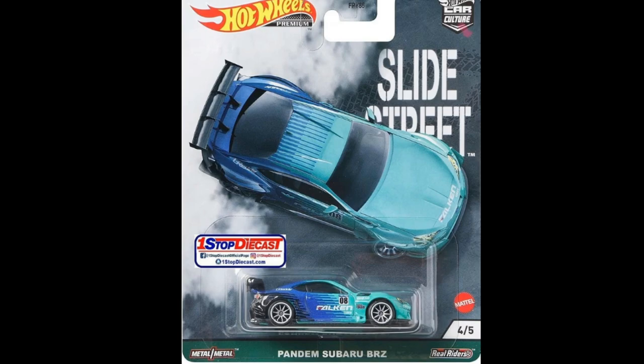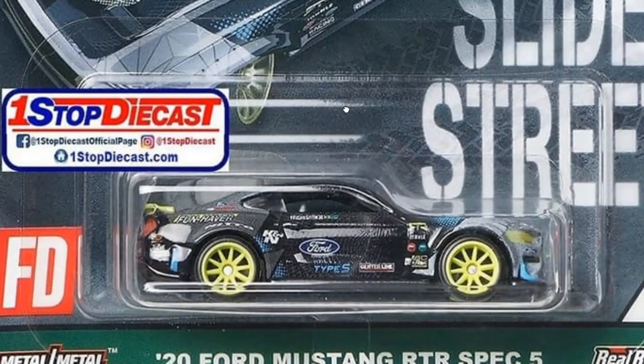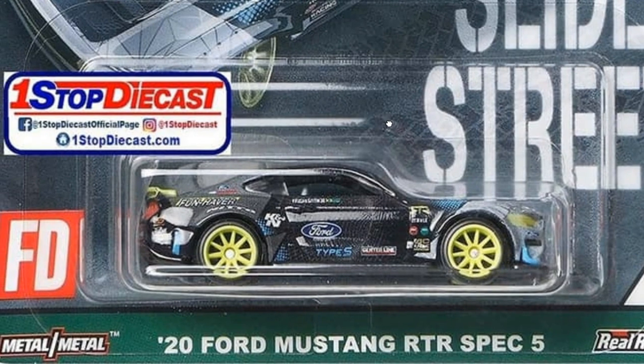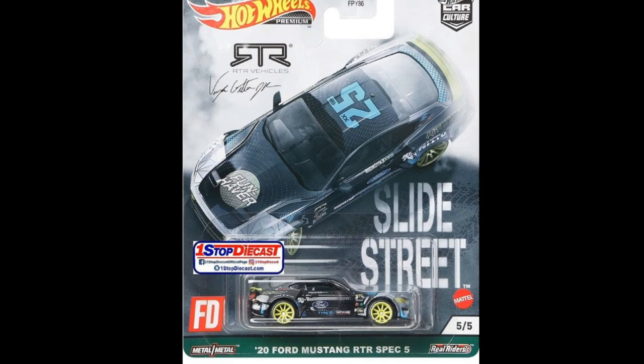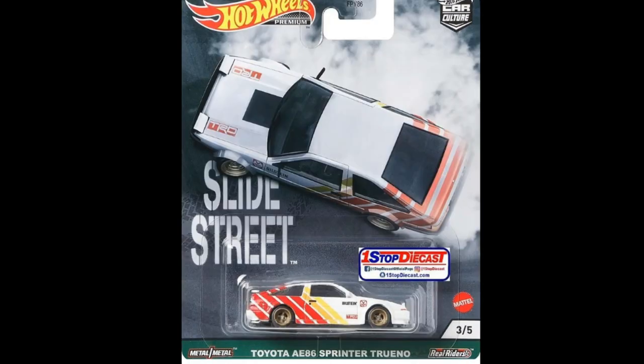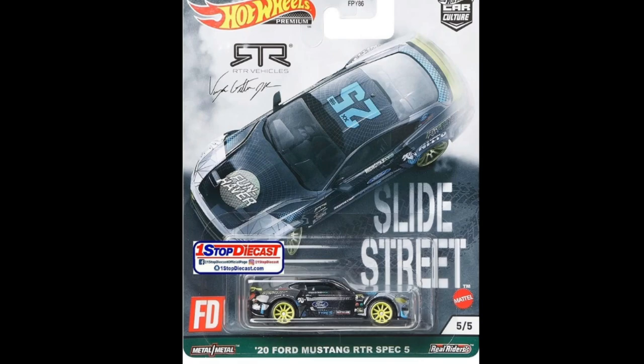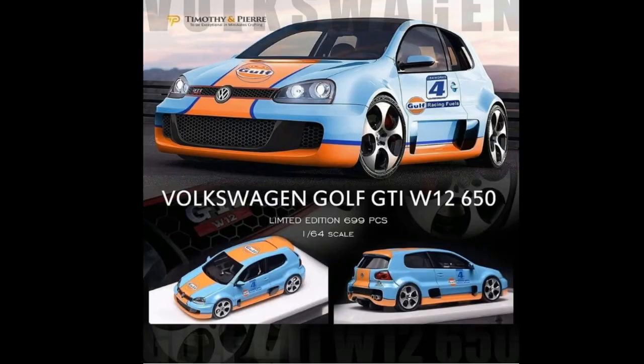I think the Subaru BRZ is the best car in this set. Last but not least we got the 2024 Mustang RTR Spec — look at that, really nice. This one has the most tampos on it, the color looks really good, and it shares the same wheel set as the BRZ. This entire set is underrated in my opinion, but it is a fantastic set. I've already pre-ordered mine, and some sellers are accepting pre-orders, so go grab it — I think you will not regret this set.